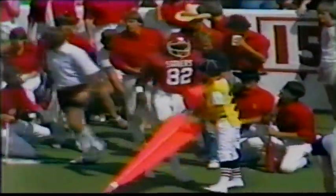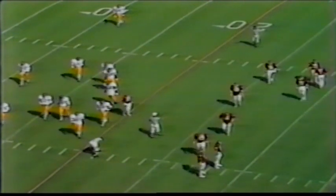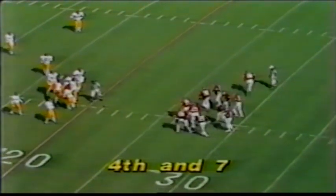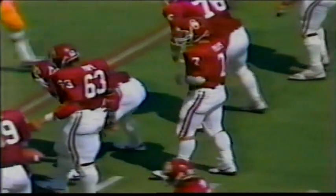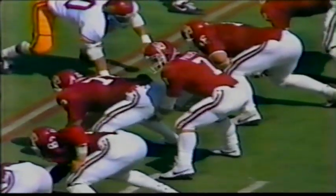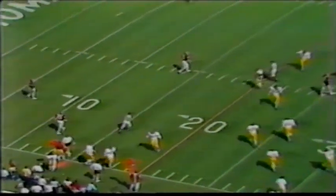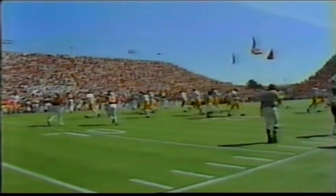Oklahoma is one for seven on third down plays. Phelps to pass — throws incomplete — he had number 82, Paul Clewis, open again but Clewis couldn't come up with the ball as Hopper was there. Darryl Hopper out of Carson. Phelps is so far three for 12 for 108 yards on three big plays. Fourth down now, still six yards to go, and the Sooners are going to go for it.